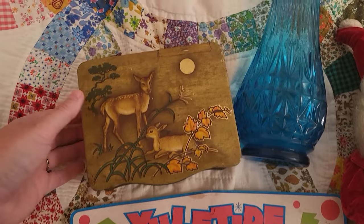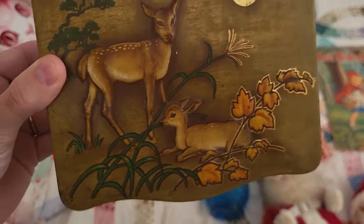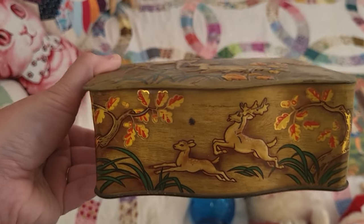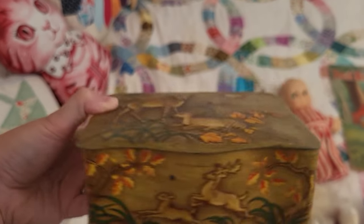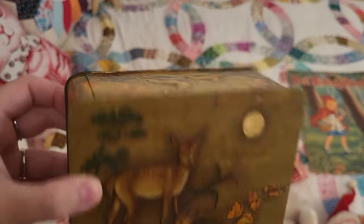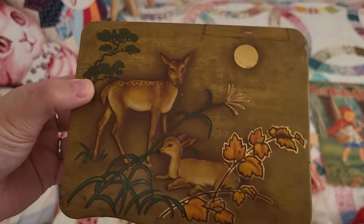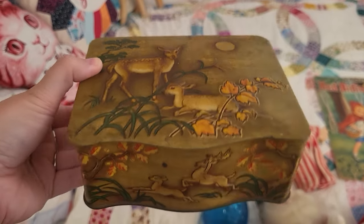Another fun deer find is this really cool embossed tin with the deer and the fall leaves — great graphics. I picked this up from the same vendor I bought something from last time; he just has really cool stuff. This gives me very fall colors and vibes.